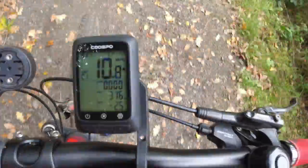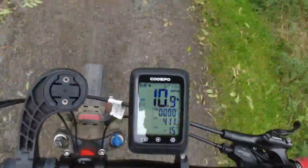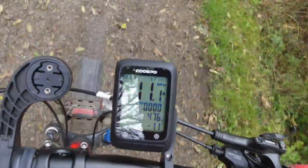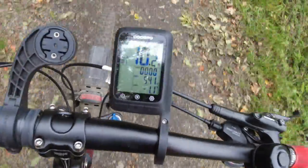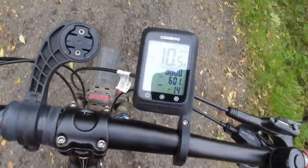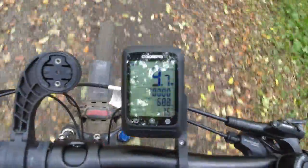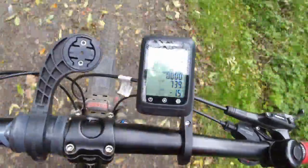Speed is going up and distance is increasing. The bracket seems to be holding okay — though I wouldn't be surprised if it moved at some point given the unusual handlebar shape. It's the same issue I had with the Hammerhead bracket where I had to use inner tube to get it to fit right.